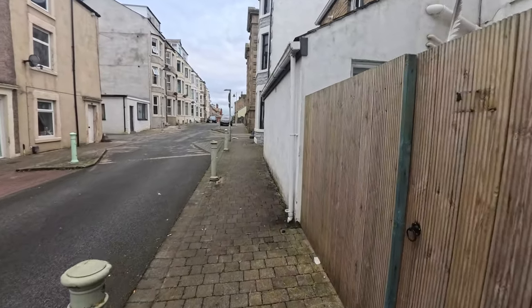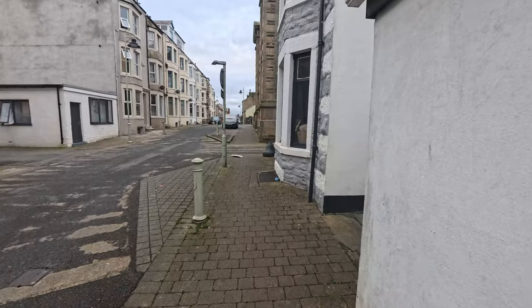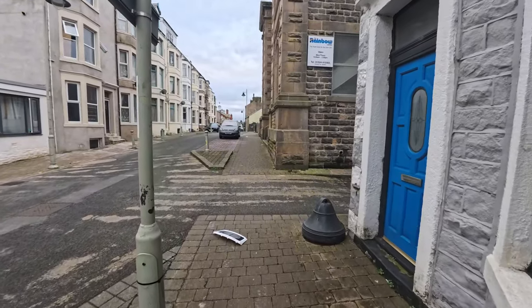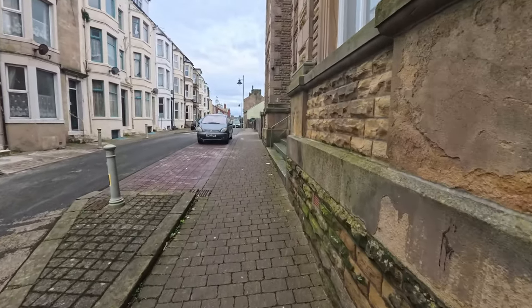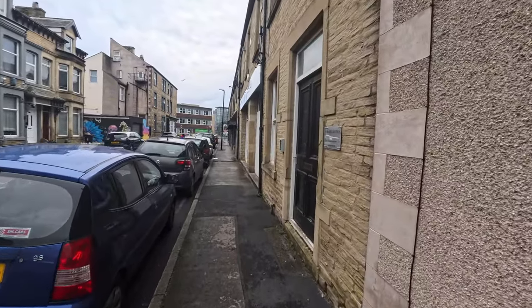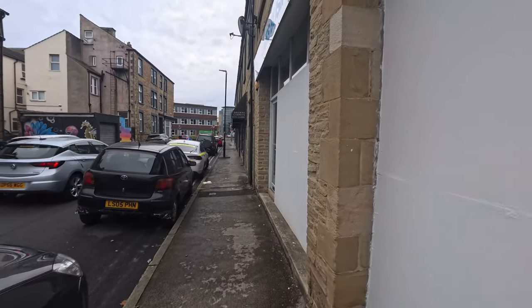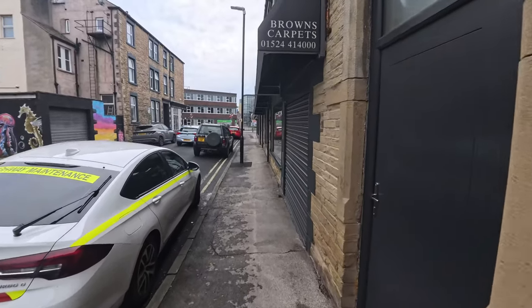I'm walking away from the promenade now onto probably where people live — residential areas. The streets do look quite narrow. I don't know where I'm going, just walking around hoping for the best. One thing I have noticed: there are plenty of little pubs around. No matter which way you walk, they all seem to lead you back to the same place where you started. I suppose we can't get too lost here in Morecambe.